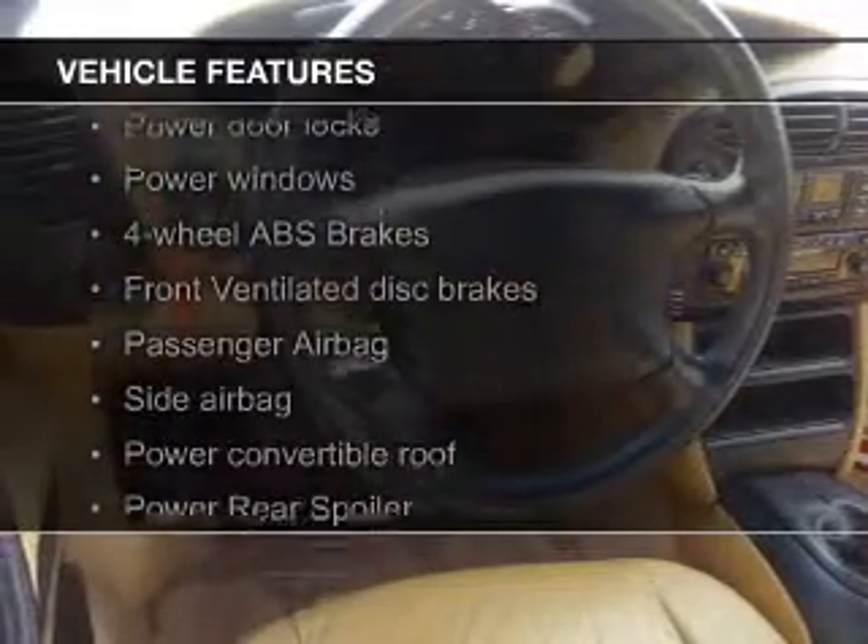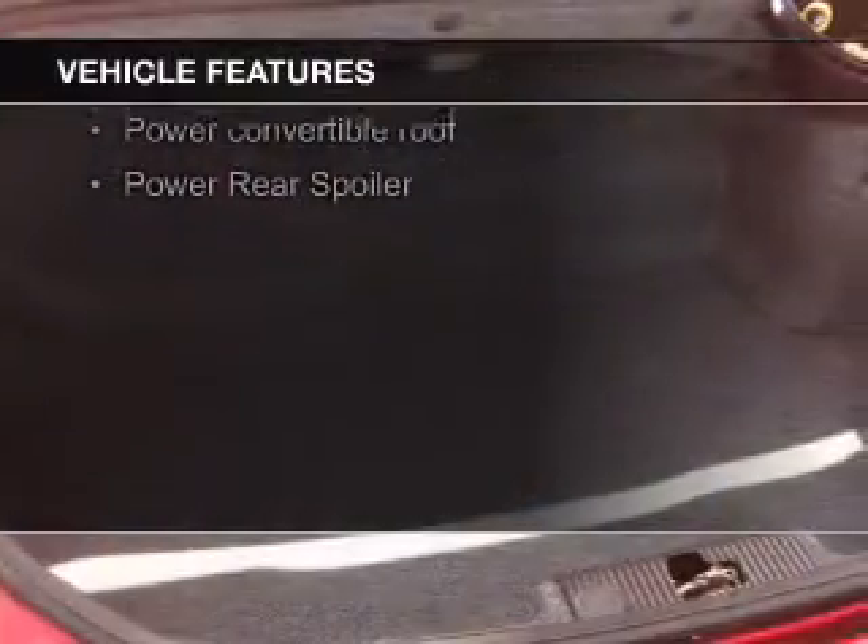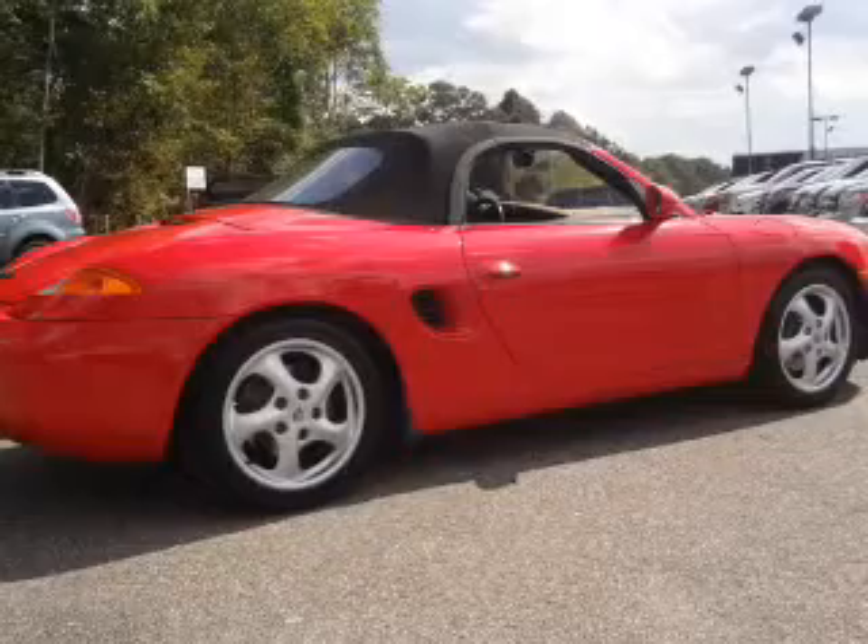leather seats, aluminum rims, automatic climate control, tilt-and-telescopic steering wheel, a spoiler, power seats, privacy glass, air conditioning, and power door locks.